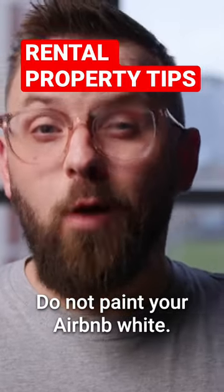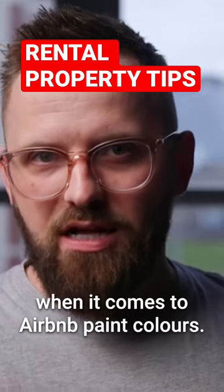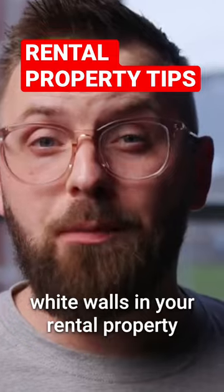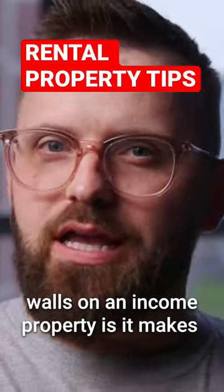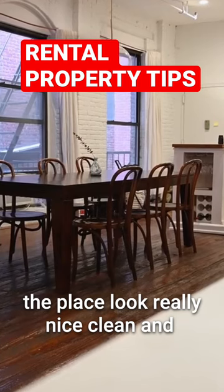Do not paint your Airbnb white. It's actually my first real recommendation when it comes to Airbnb paint colors. As much as you may think you want crisp white walls in your rental property, you really don't — at least I don't want that for you. One of the arguments for going with white walls on an income property is it makes the place look really nice, clean, and sophisticated.